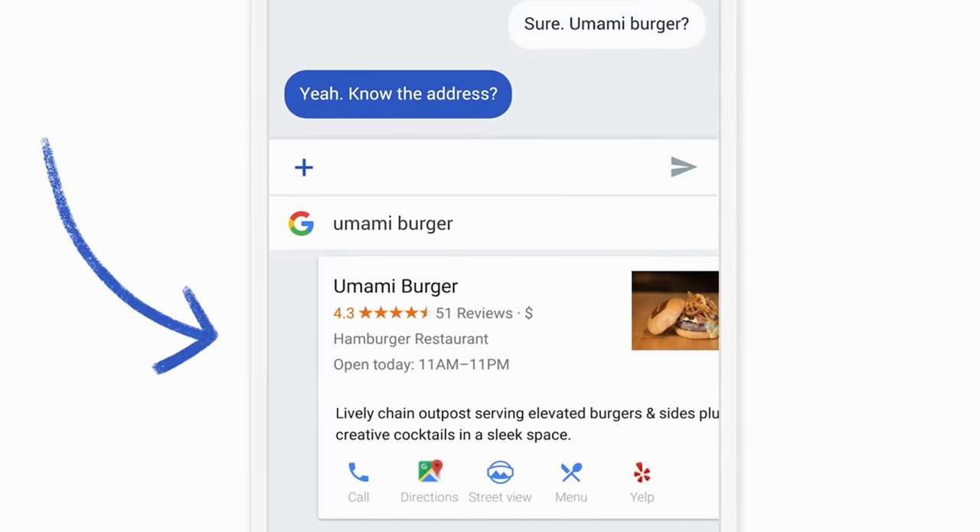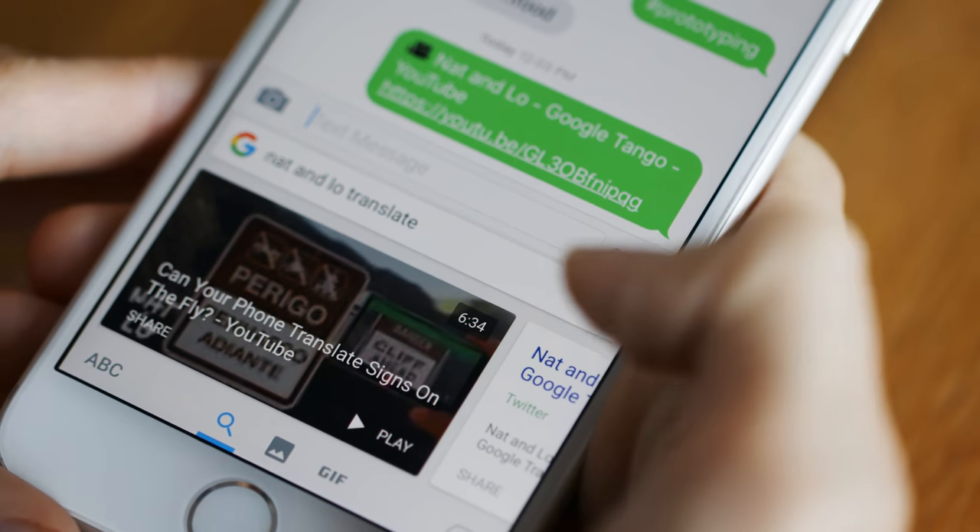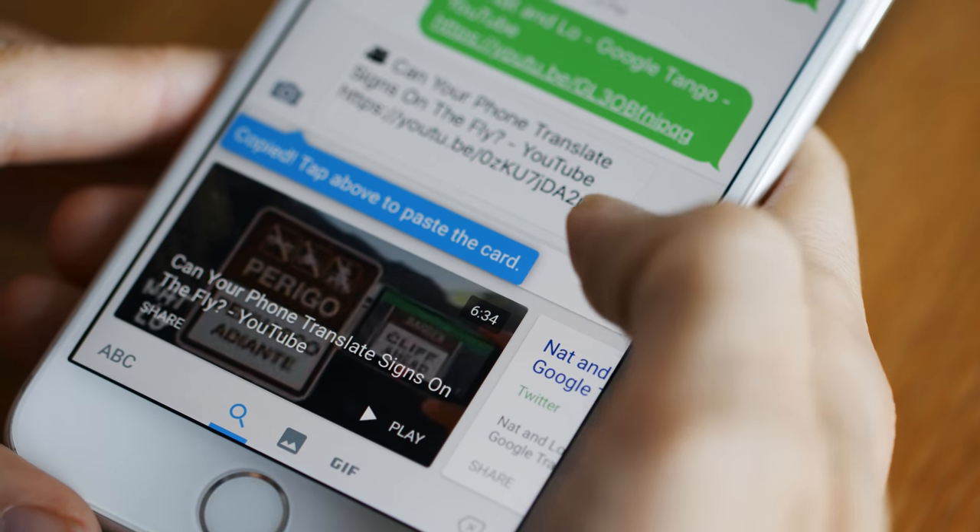And you can also do all those other Google search things that you might enjoy without switching apps, like finding a Nat and Lo video to send to a friend — no pressure.